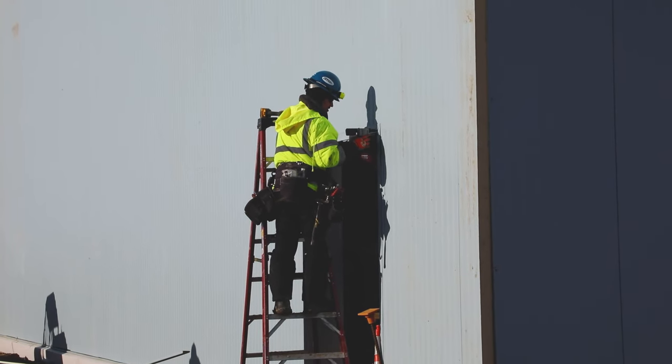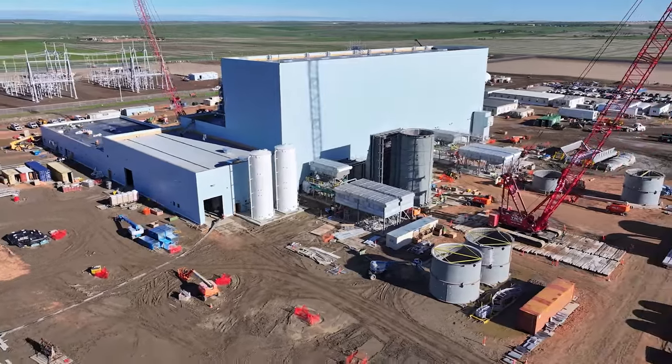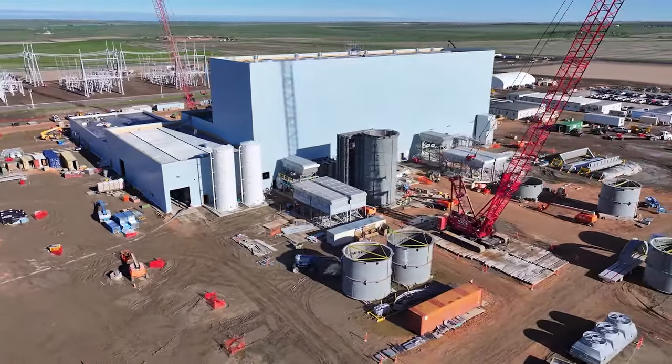Construction continues at Pioneer Generation Station Phase 4, Basin Electric's largest generation project being built in North Dakota since the 1980s.